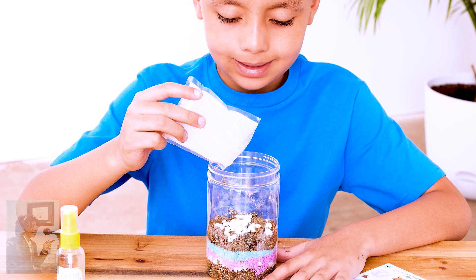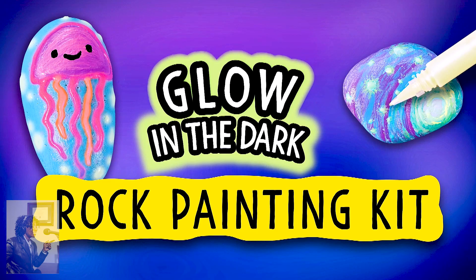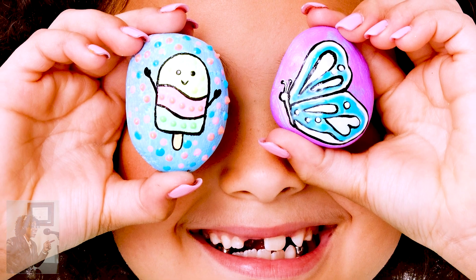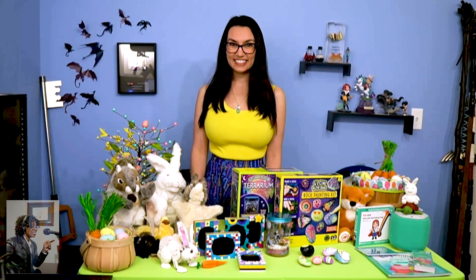The Grow and Glow Terrarium allows your child to craft, plant, decorate, water, and grow your own mini terrarium. Or try the Glow in the Dark Rock Painting Kit where they can paint, decorate, and hide 10 glow-in-the-dark painted rocks. My son is seven and we had an absolute blast with these kits.